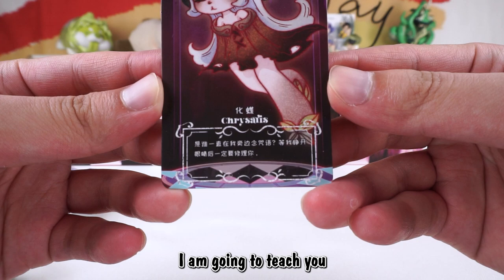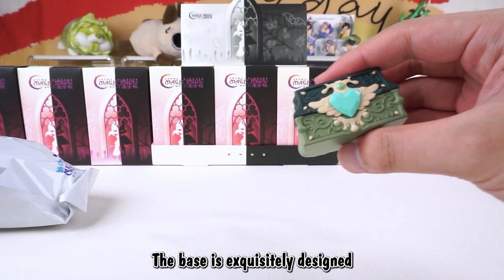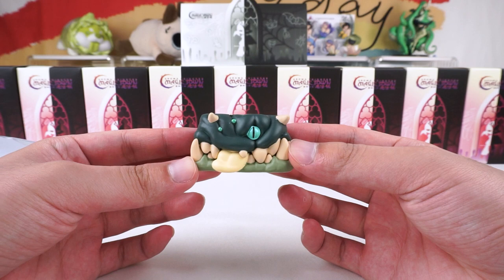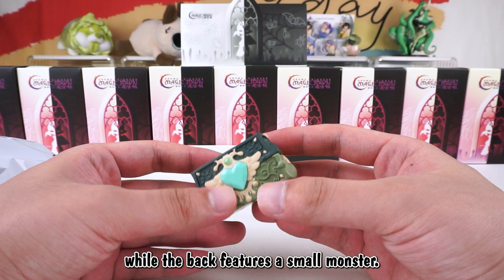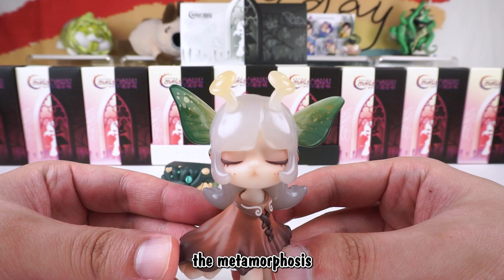It's Chrysalis. It says: 'Who keeps repeating curses by my side? I am going to teach you after I open my eyes.' Here is a treasure chest. The base is exquisitely designed, with each doll being a monster treasure chest. The front represents a treasure chest, while the back features a small monster. It is a shape with closed eyes, heralding the metamorphosis completed in deep sleep.